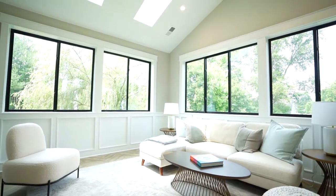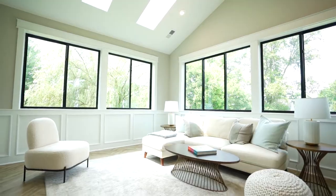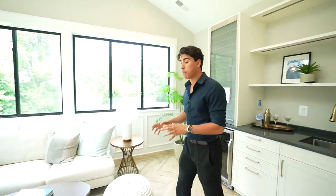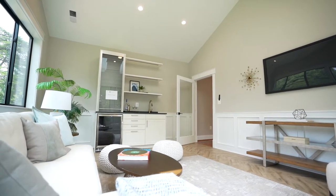As you can see, these large windows bring in tons of natural light along with these gorgeous skylights. There's plenty of space here to kick back, relax, read a book, watch a movie with the family, or if you're throwing a party, it's a great entertainment space.